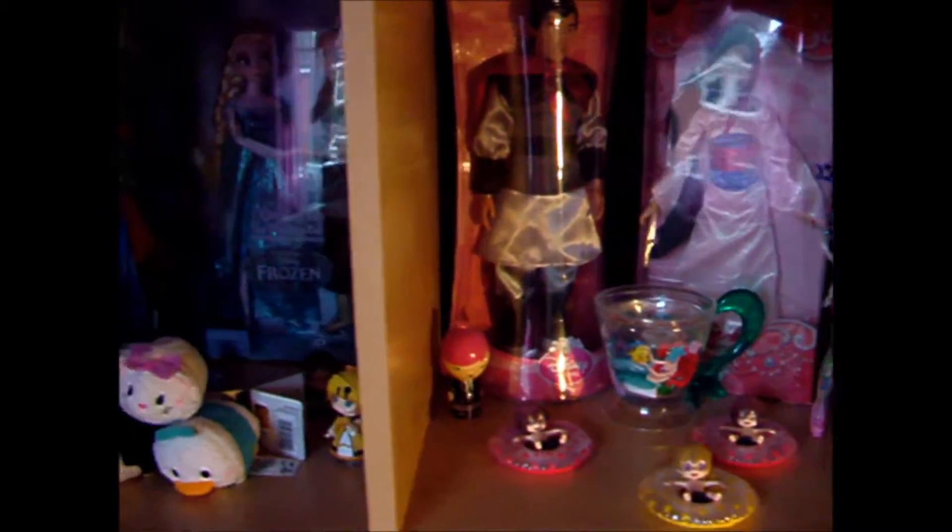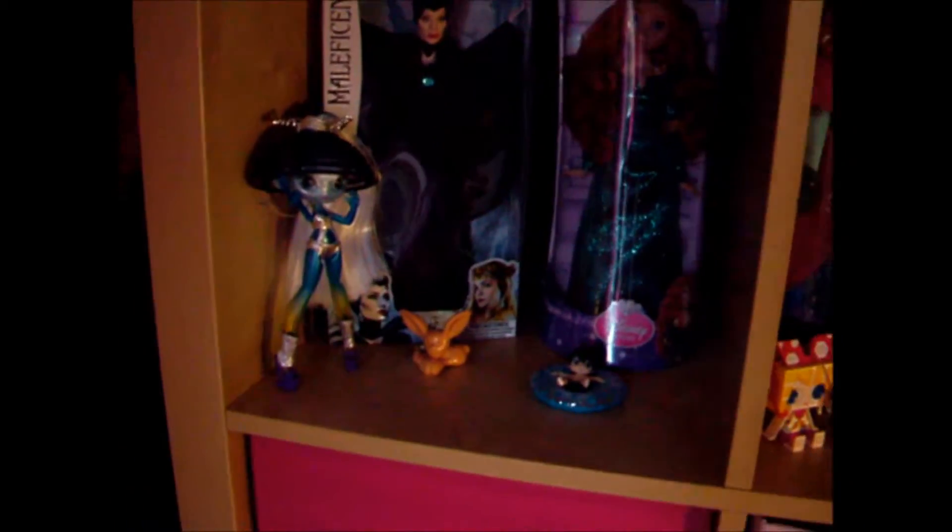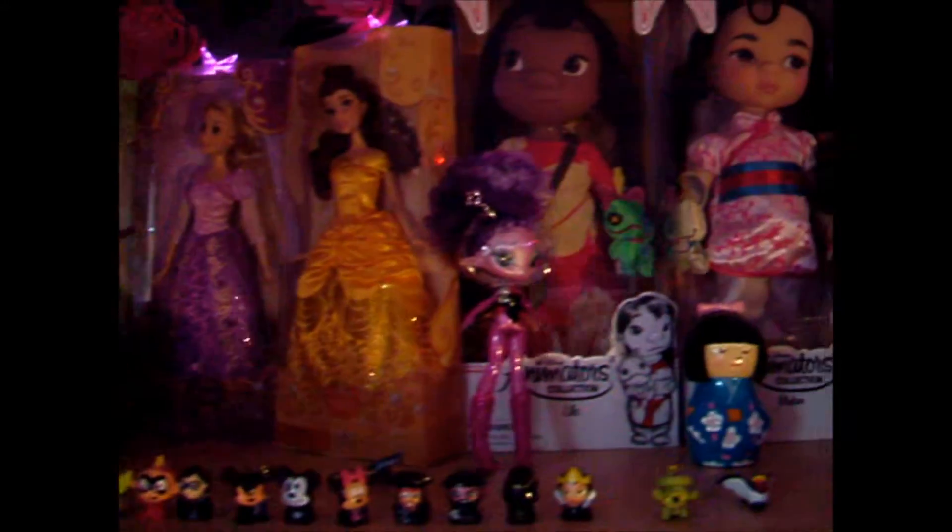Here's a candid Polaroid of me and some Batiste and another candle. Back to my shelves — as you can see I have quite a lot of Disney dolls and also some figurines, some Novi Stars dolls as well, and some Tsum Tsums. I've been collecting Disney dolls for about a year and a half now and I think I have 26.